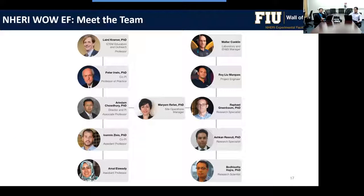The team includes site operations manager Dr. Miriam Rafan, wind engineering faculty including myself, Dr. Erwin, Dr. Zisis, and new faculty Dr. Amal Alwadi, as well as STEM education leader Laird Kramer. Lab staff include safety manager Walter Conklin, project manager Roy Liu Marcus, research specialists Rafael Greenbaum and Ashkan Rasooli, and postdoc and research scientist Bodhi Shattahajra.